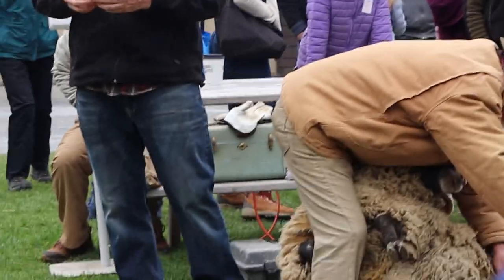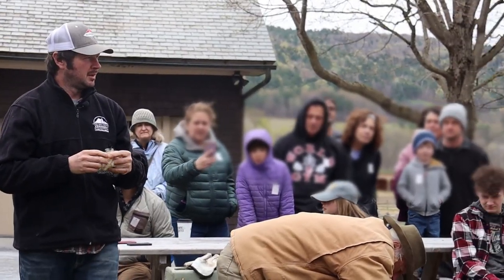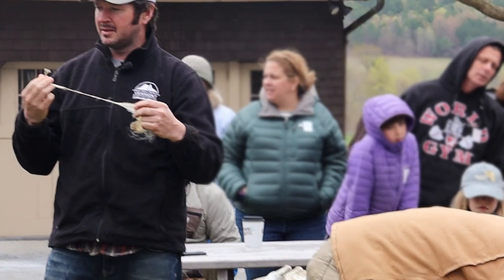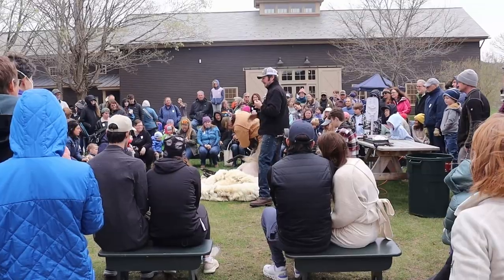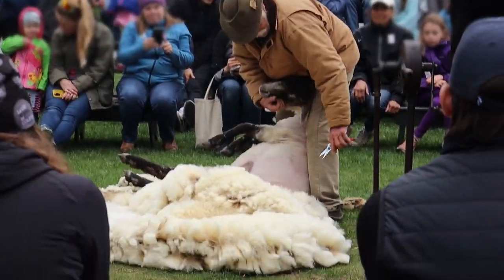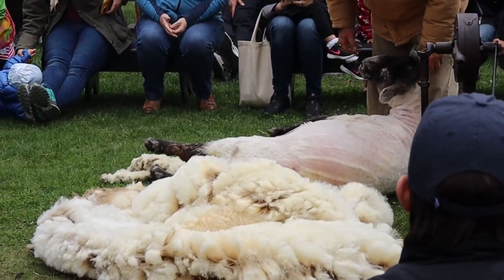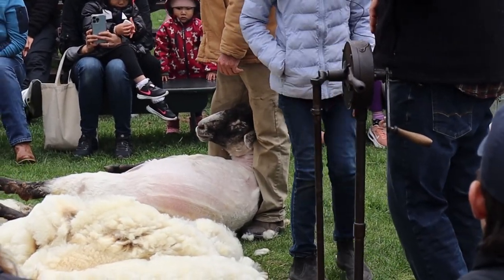Everyone got to handle a sample of the fleece as they passed around bits of freshly shorn wool. This natural fiber has been an essential part of human history, providing warmth and comfort for centuries. We then leave the 1890s to enter the modern age with fully electric clippers — it's such a difference how every aspect of daily life, from gathering wool to fashioning clothes, has been affected by modern technology.